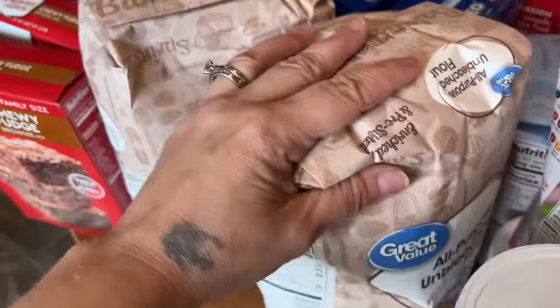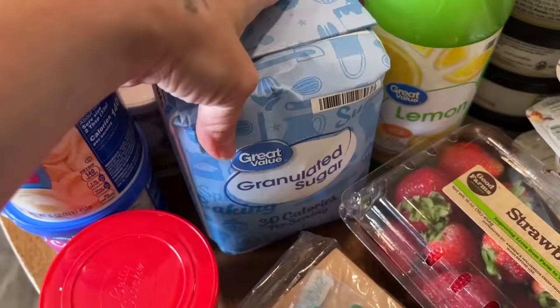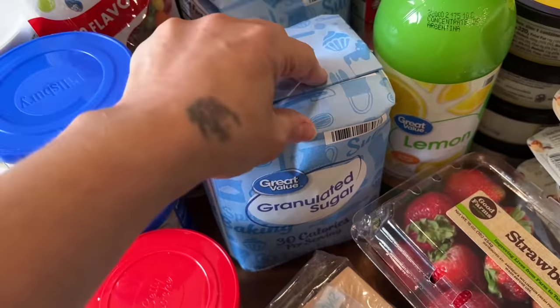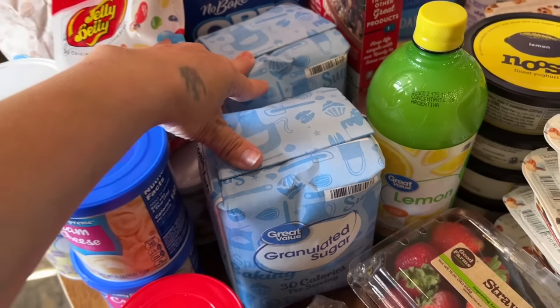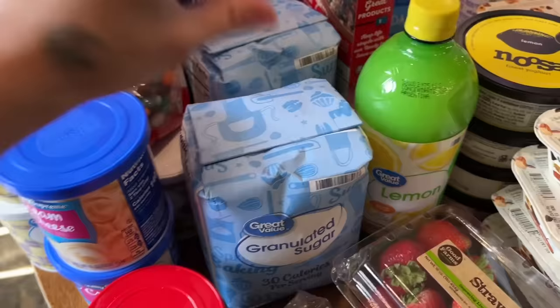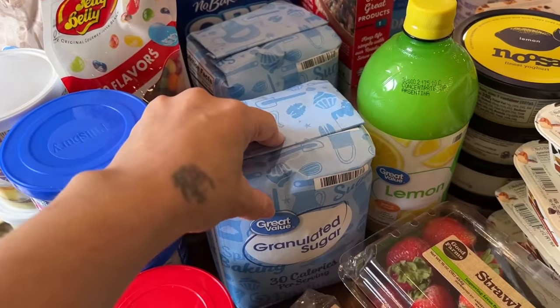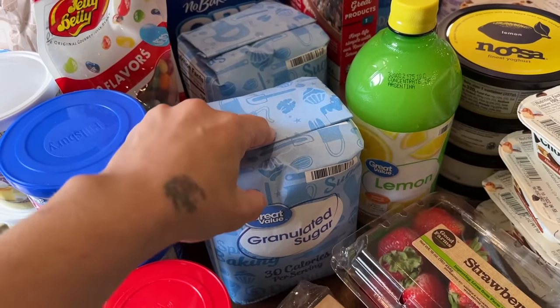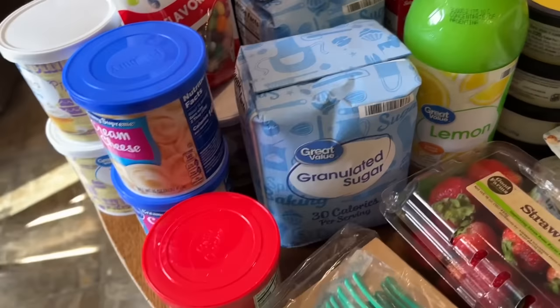I needed all-purpose flour so I got two bags of that. I'm going to be canning strawberries pretty soon, so I got two bags of sugar. We save our sugar in mason jars out in the garage — we have nowhere to store stuff in the house so we put everything out there in different containers. I'm also going to be using the sugar up for canning.